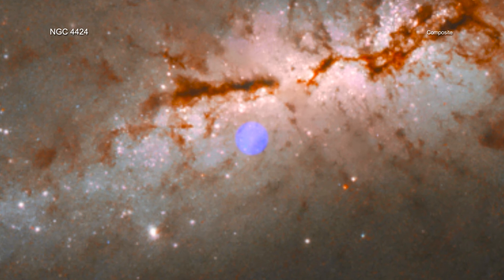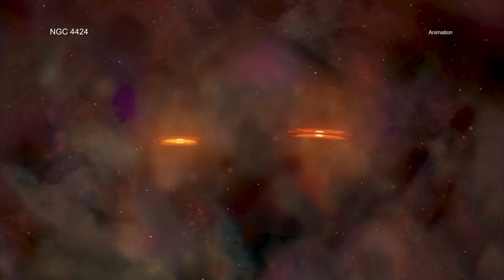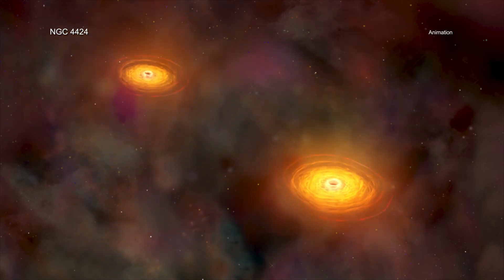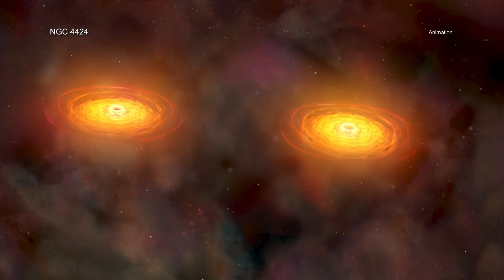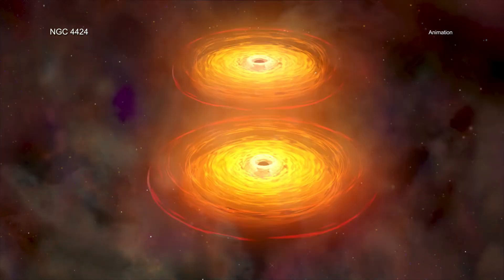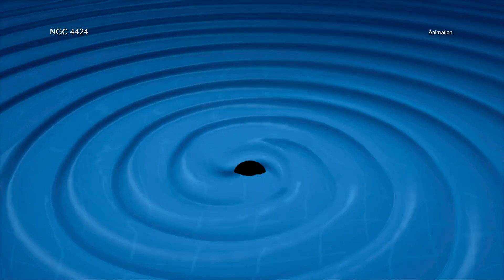If the center of NGC 4424 contains a massive black hole, Nkuli's massive black hole should end up orbiting it. The separation of the pair should then shrink until gravitational waves are produced, and the two massive black holes merge with each other.